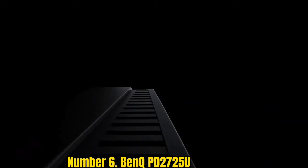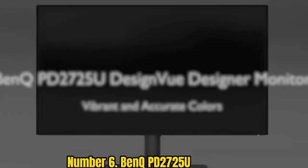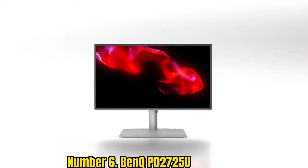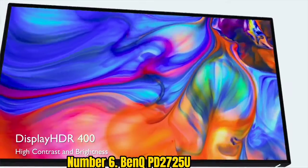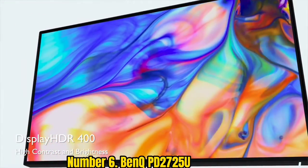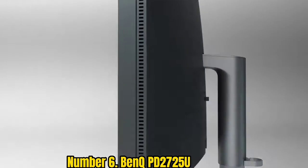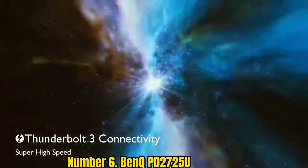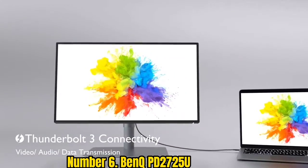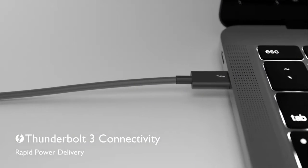Number 6: BenQ PD2725U. The BenQ PD2725U is one of the best monitors for creative use. You get a 4K resolution and amazing color accuracy, which is calibrated out of the box. It has a great design that'll fit right at home on your desk, and it is calibrated for sRGB, Adobe RGB, and DCI-P3 color spaces.